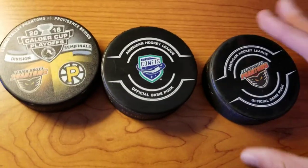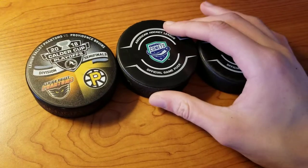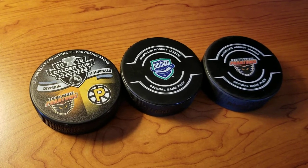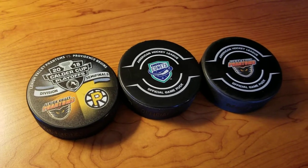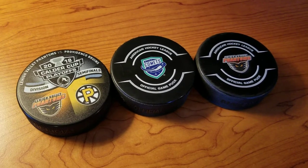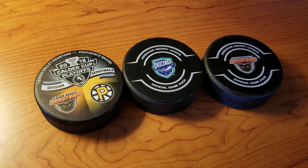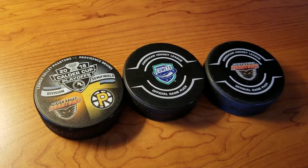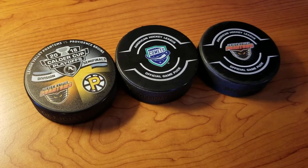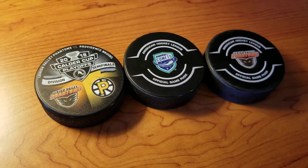Hey guys, welcome back to another video, and today I have another little bit of a different one for you. I was looking around the AHL website online and I found a couple of pucks that I wanted, because these are all events or teams that I've been to. There's other ones I could have gotten, but they're not necessarily recent. For example, I was looking at a Hershey Bears one, but last time I was there they had a completely different logo, so that wouldn't have been applicable.